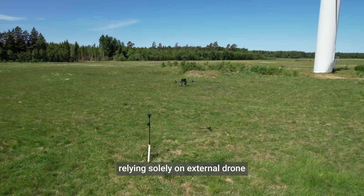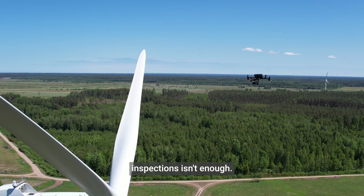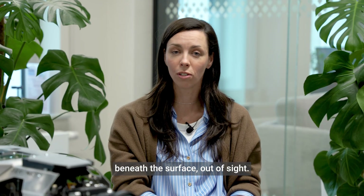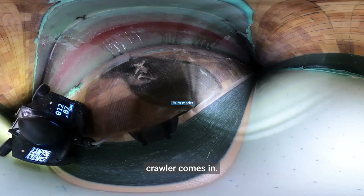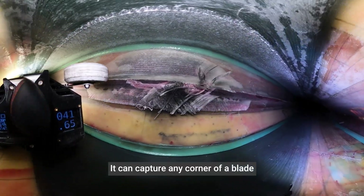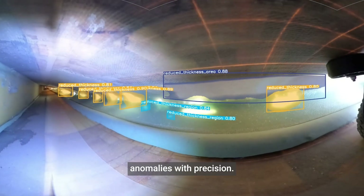But here's the thing — relying solely on external drone inspections isn't enough. Many damages are hidden beneath the surface, out of sight. And here's where our Internal Inspection Crawler comes in. It can capture any corner of a blade, detecting and pinpointing anomalies with precision.